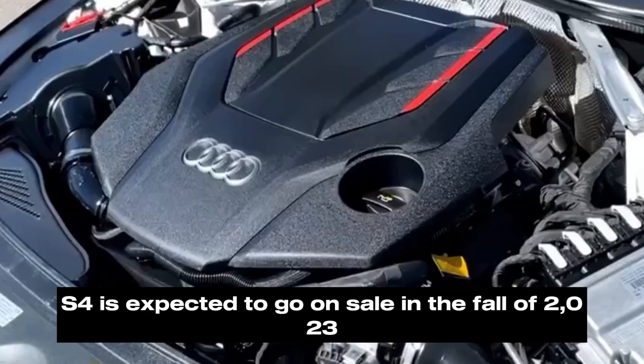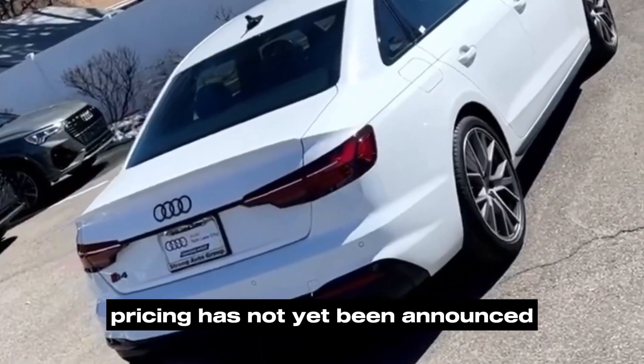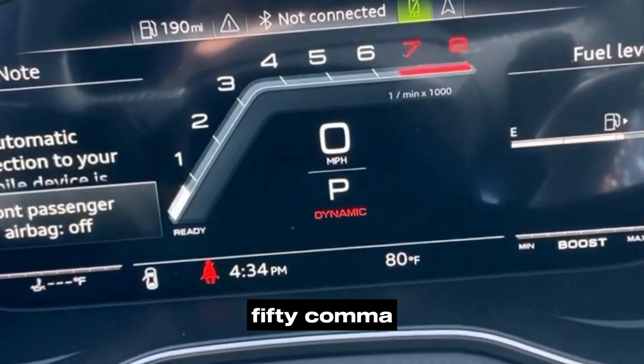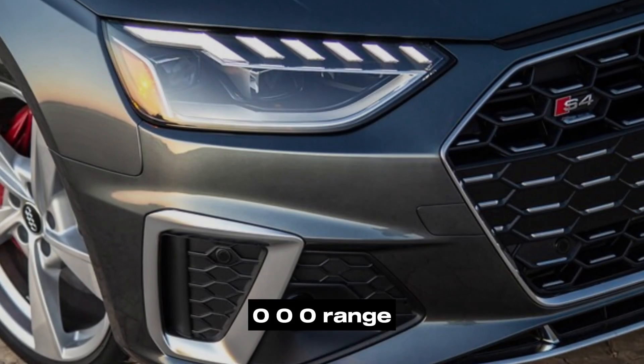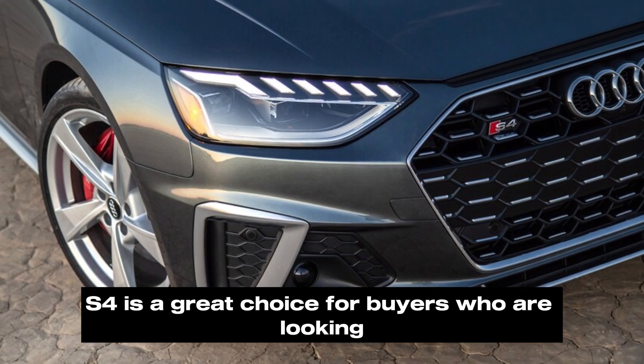Pricing and release date: The 2024 Audi S4 is expected to go on sale in the fall of 2023. Pricing has not yet been announced, but it's expected to start in the mid-$50,000 range.